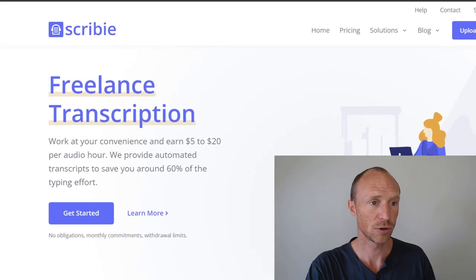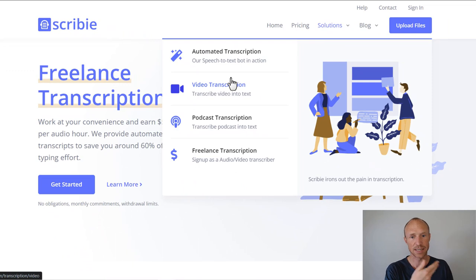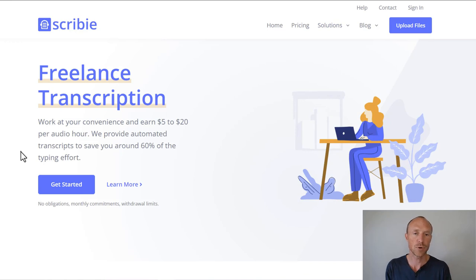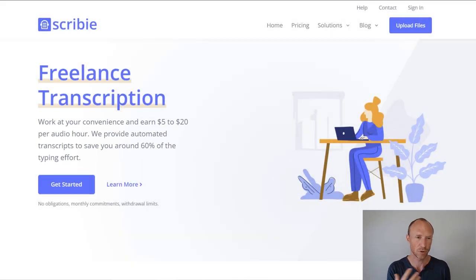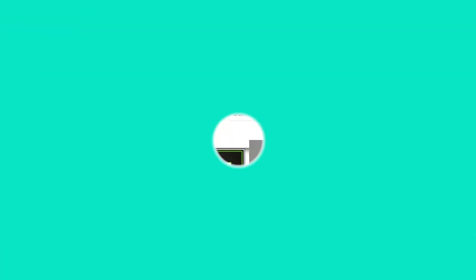The next platform is called Scribe, which is a transcription platform. Services they offer include audio transcription, podcast transcription, and video transcription. If you are good at transcribing — which may require some training and strong language and writing skills — it can definitely be a way to earn. You can earn up to $20 per audio hour, though it will always take longer than one hour to complete the transcription. Your actual earnings will depend on your skill level, but you can find a lot of different work here.